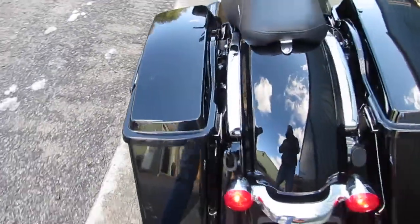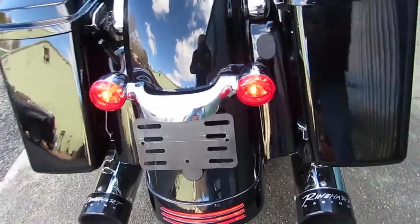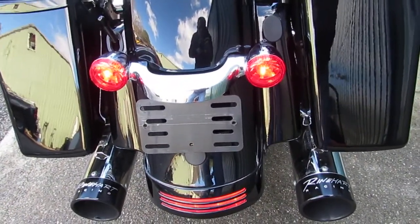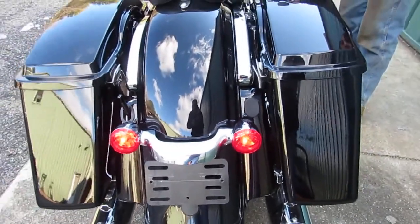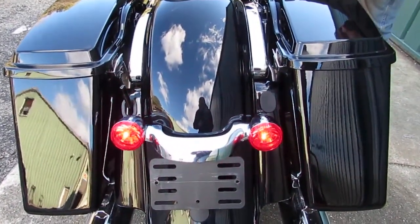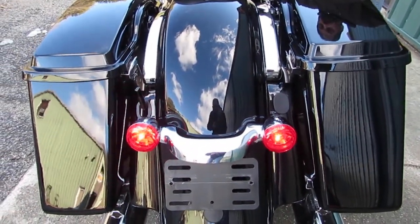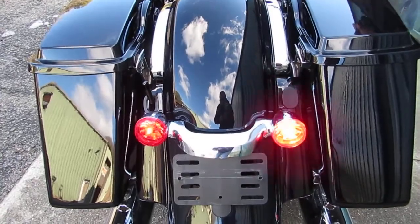Let's give it a couple revs. Hand brake. Foot brake. Left directional. Right directional. Excellent.